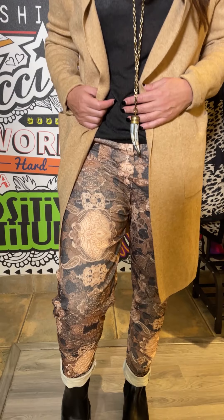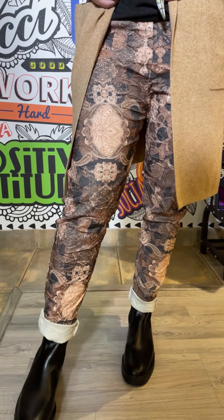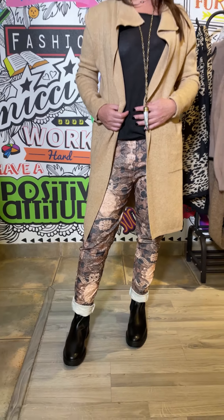Hi everybody, welcome to the pack of the week. We've got the most gorgeous caramel colour for you this week with a lot of touches of animal, which is just always a timeless classic.